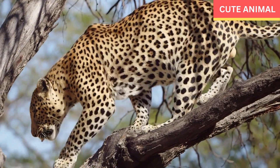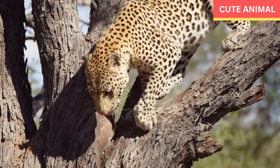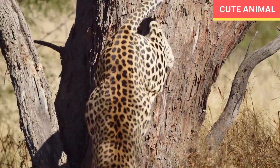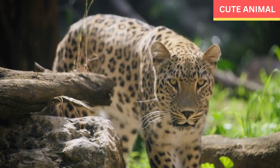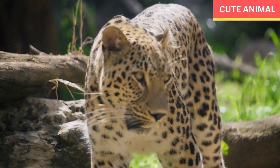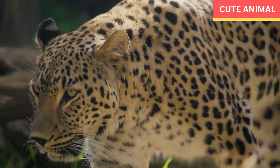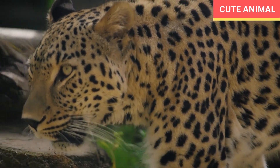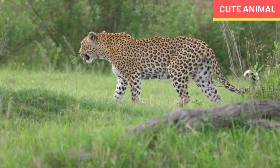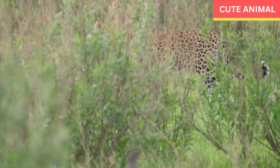Conservation efforts: Several organizations and governments in the Arabian Peninsula are working towards conserving the Arabian leopard. Efforts include creating protected areas, establishing anti-poaching measures, promoting community-based conservation initiatives, and raising awareness about the importance of preserving this iconic species. It is crucial to protect the Arabian leopard and its habitat to prevent its extinction and maintain the ecological balance of the Arabian Peninsula.